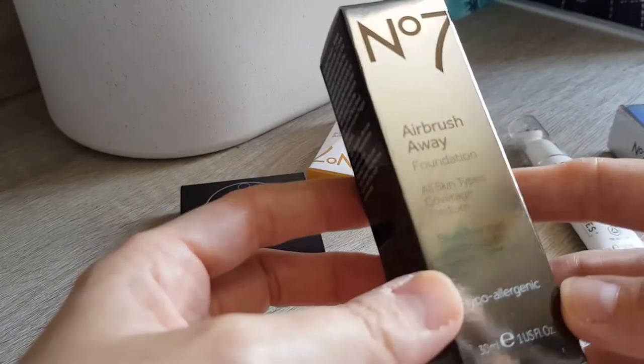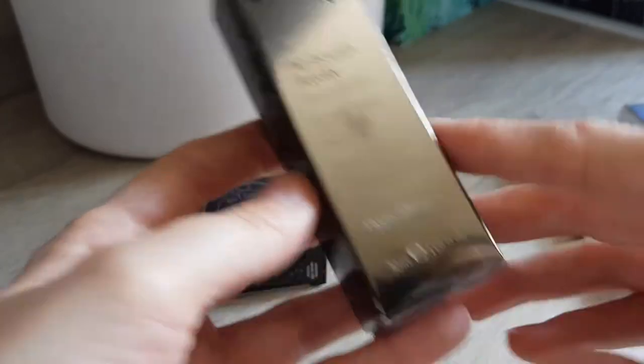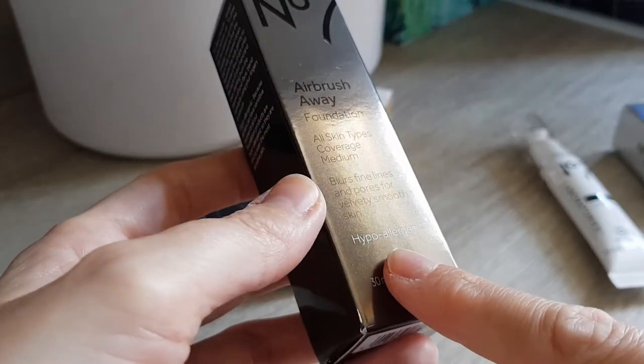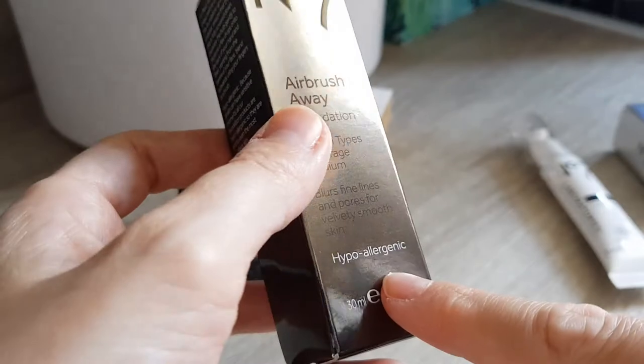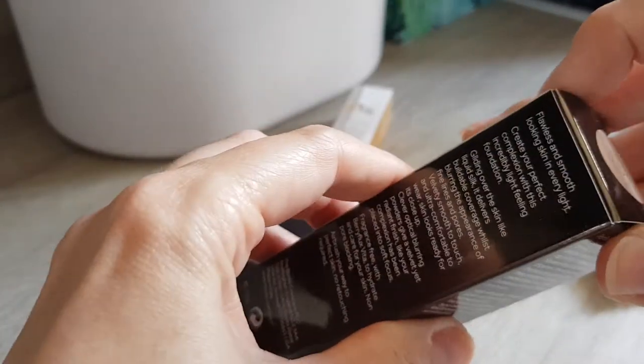The next thing is the Airbrush Away Foundation, also on offer — only £6. This one is for all skin types. I got the shade Cool Ivory; it's hypoallergenic and it's a 30ml size.